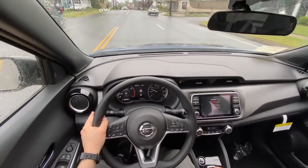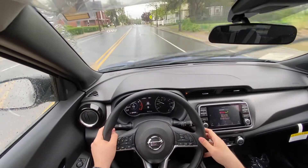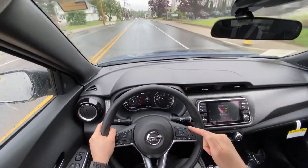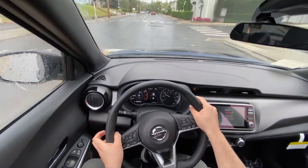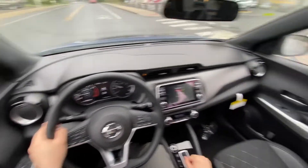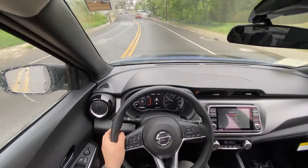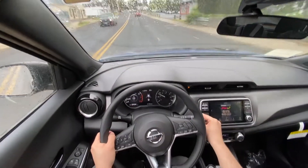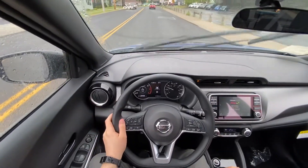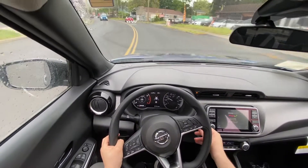I really like how this SUV drives — it's very small and easy to drive. The steering wheel is very light, which is great for parking lots and maneuvering between cars. This one doesn't have a sport mode, which I understand for a small SUV, but it would have helped for acceleration and merging on the highway. Overall, it drives very nice and smooth.